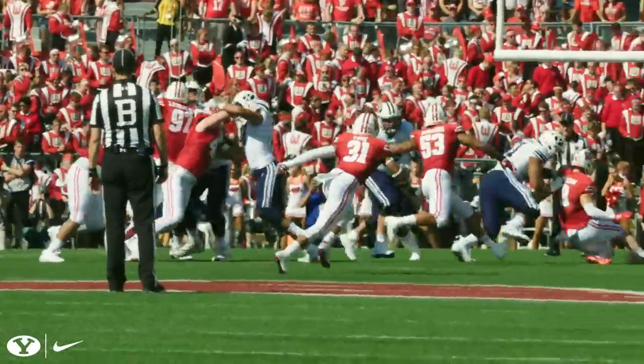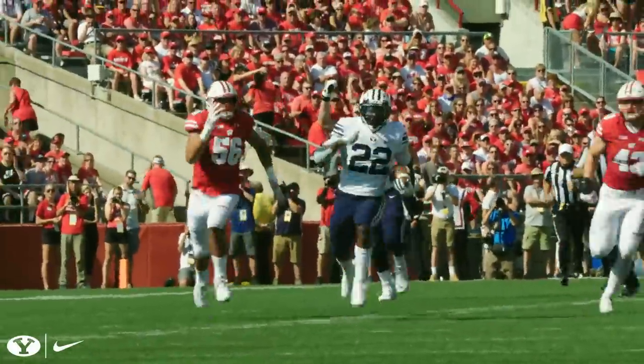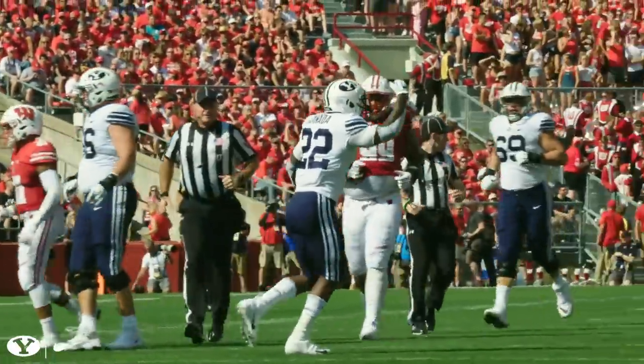Motion, comes Colley. They fake fly sweep, they handoff to Squally. Squally's to the second level. Squally busts it to midfield and more — 50, 40, 35, 30, to the 29-yard line of Wisconsin. Biggest gainer of the year for Squally Canada by far.